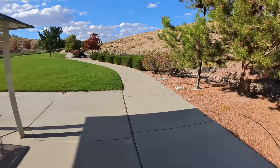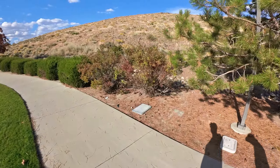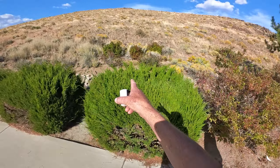Somebody forgot their sweater. Oh, we've got quail! Look at the quail right there, Pat. Look at all the quail running right there.